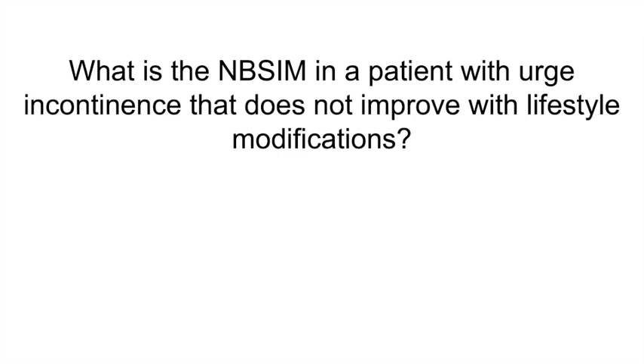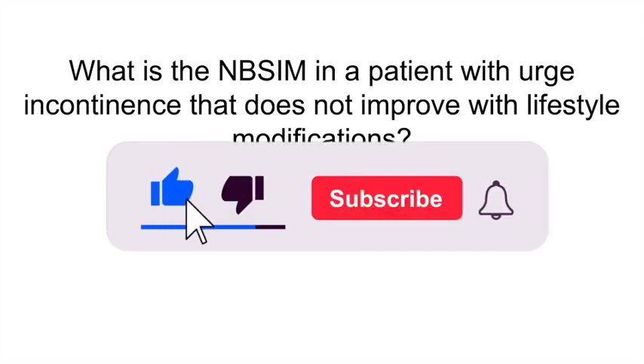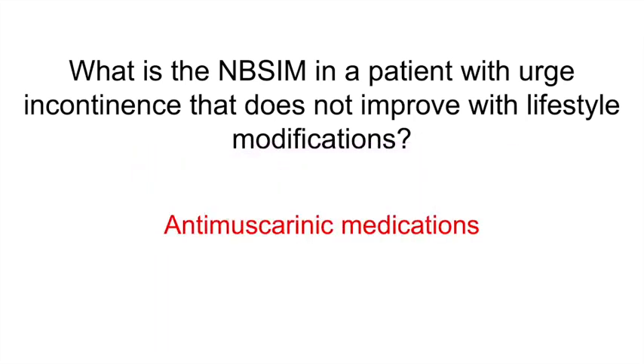What is the next best step in management in a patient with urge incontinence that does not improve with lifestyle modifications? Anti-muscarinic medications. These improve bladder capacity and inhibit detrusor muscle contraction during bladder filling by blocking ACh release. Examples include oxybutynin and tolterodine.